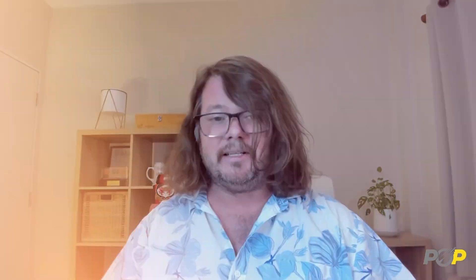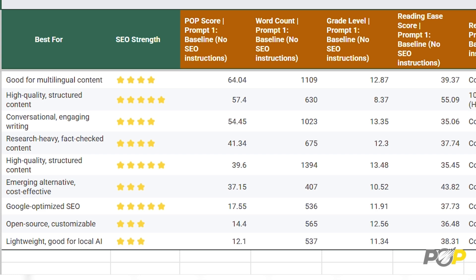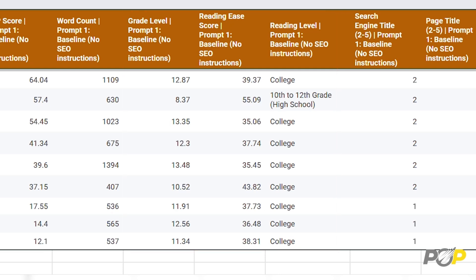We then ran these articles through PageOptimizer Pro to see how well they followed SEO best practices. They were scored on factors like POP score — a report card for how well the AI follows best practices. Higher scores mean better content for ranking on Google. Pages usually see movement in Google when they hit an 80% POP score, so we're looking to see if any of the AIs can hit at least 80%. We also measured word count, and readability using the Flesch-Kincaid score, which gives a reading ease score and a reading level like high school, college, or graduate.